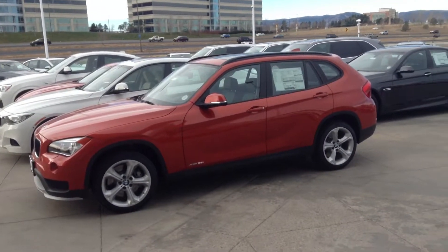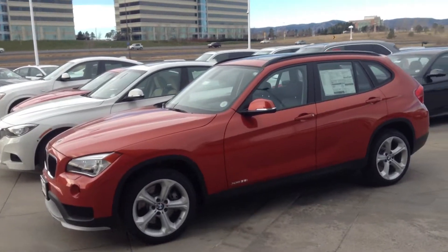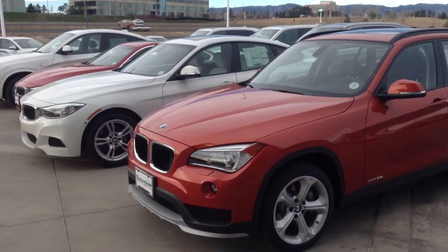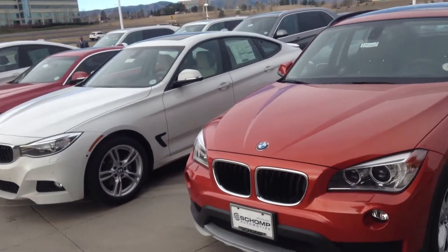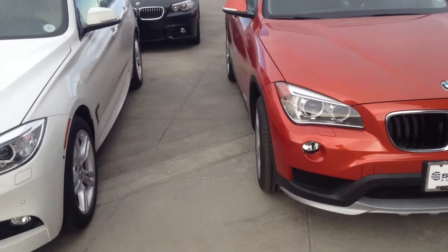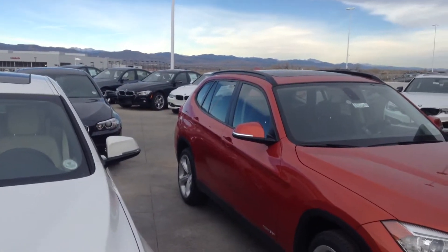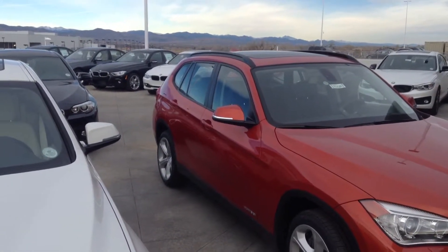Good morning, this is Tyler over at Shamp BMW. Just wanted to take a quick little video for you here. This is the X1. I think you had mentioned that you were interested in this particular vehicle. This one is kind of built off of a car-like chassis, giving you the SAC — or the sport activity feeling — is what BMW deems it.